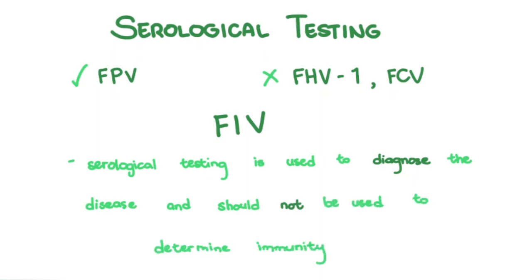There is a more discriminatory serological test for FIV disease, in case the patient is both vaccinated and suspected of FIV, but not the other way around.